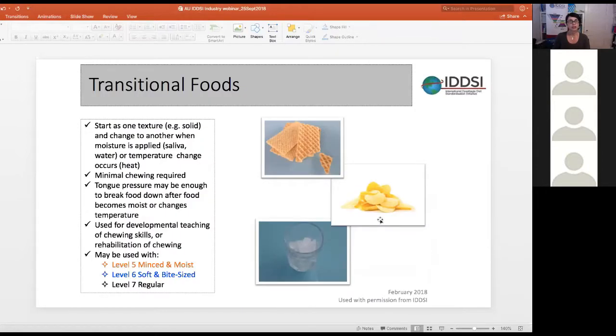Transitional foods are foods that start as one texture and change to another when moisture is applied — such as saliva, water, or a temperature change like heat. Chewing is required, but it's only minimal, and tongue pressure may be enough to break the food down after it becomes moist or changes temperature. Transitional foods can be used with Level 5, 6, or 7, but they do not form a level on their own.